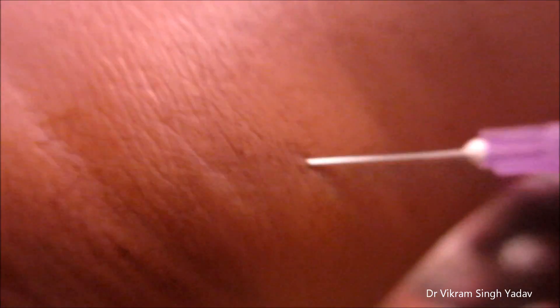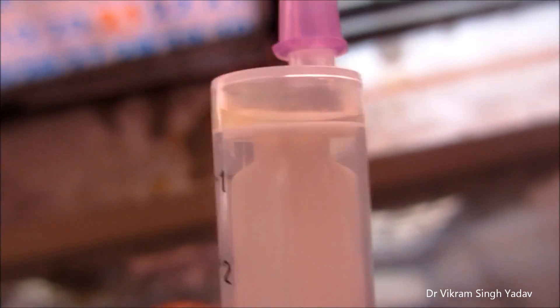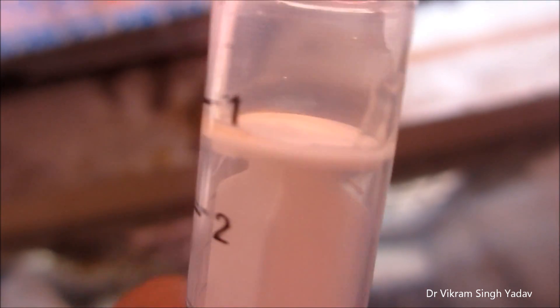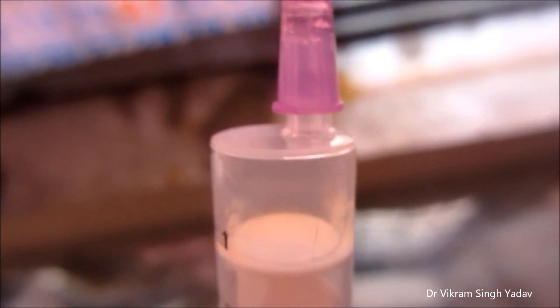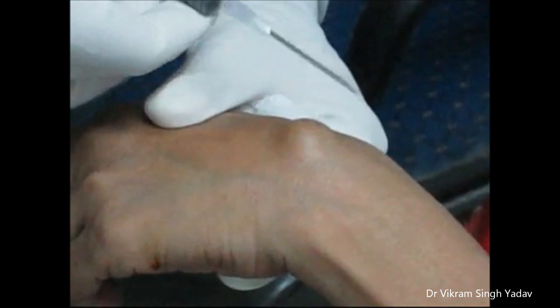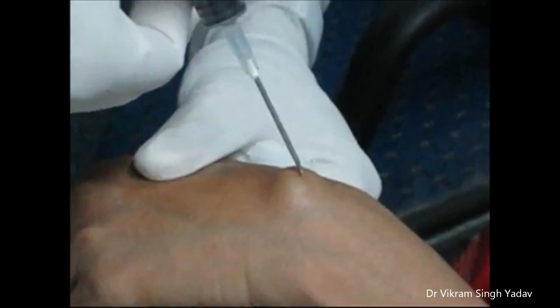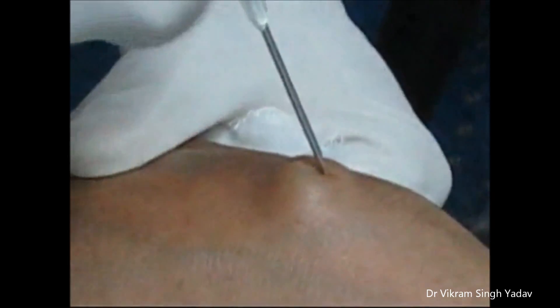This is a ganglion cyst, also known as a Bible cyst, present in the popliteal fossa. We are going to aspirate it — you can see the clear transparent fluid coming out in the syringe. Surgical treatment is another option, and usually we aspirate it, though sometimes it reoccurs.